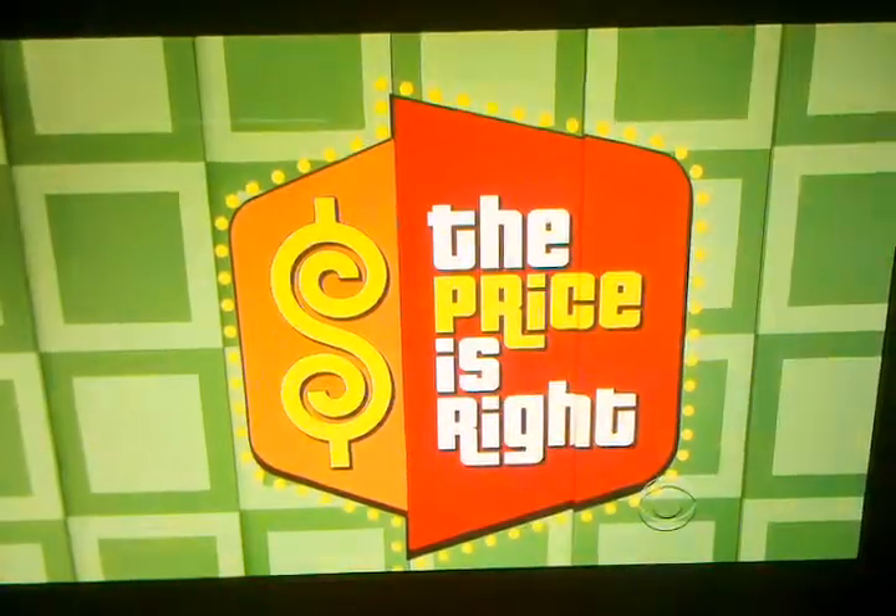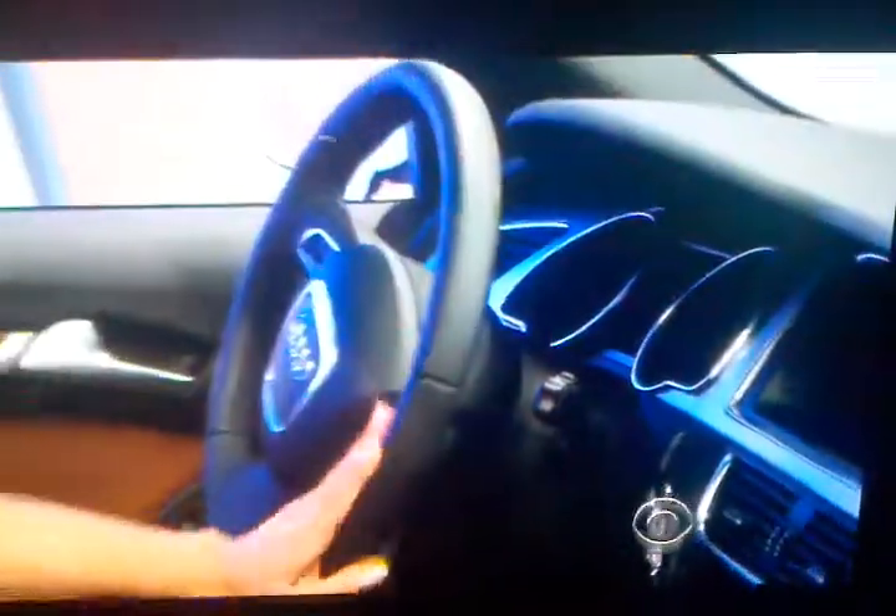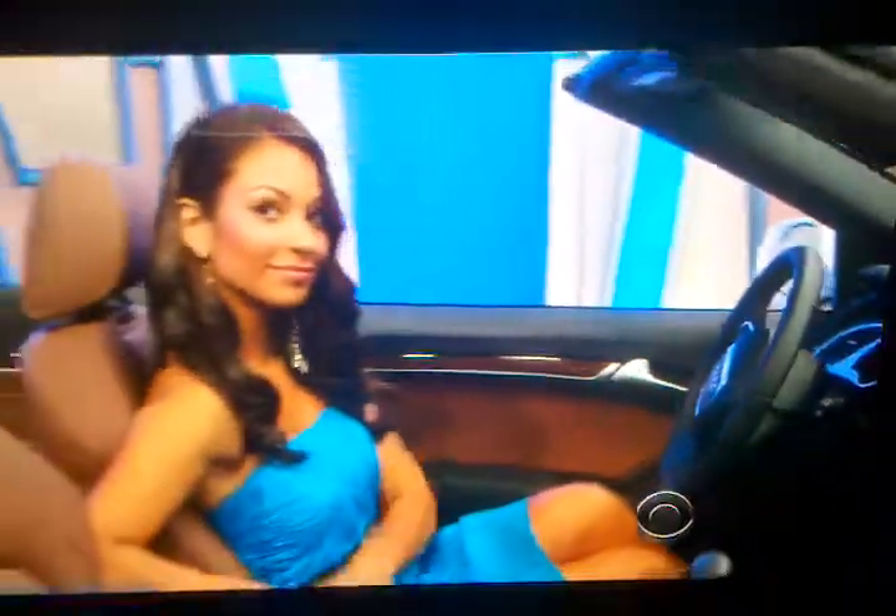That angel deserves to fly in style. How about a new Audi? It's the 2011 Audi A5 Cabriolet.